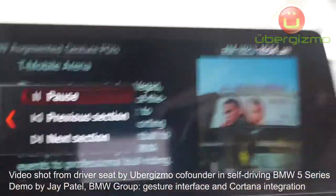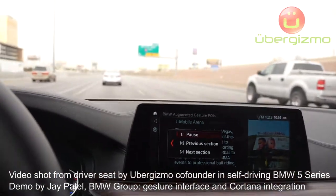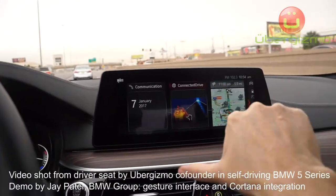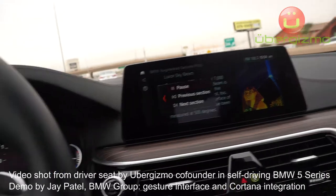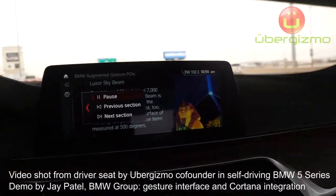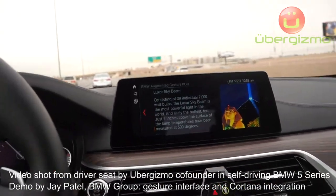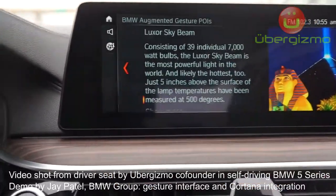Point. And of course, this is a great opportunity to also just relax. You can sit back and enjoy the setting, enjoy the mountains in the background, whatever it is. Consisting of 39 individuals and 7,000 watt bulbs, the Luxor Sky Beam is the most powerful light in the world and likely the hottest. Just five inches above the surface of the lamp, temperatures have been measured at 500 degrees. Interesting facts around your surroundings — I never knew that this was the largest light beam in the world. Unless I had this, I wouldn't probably know that.